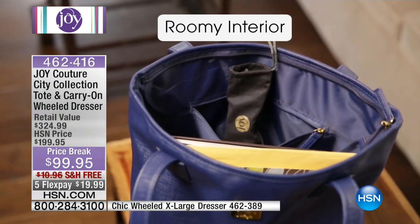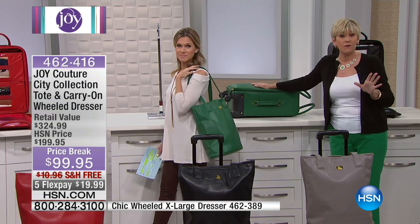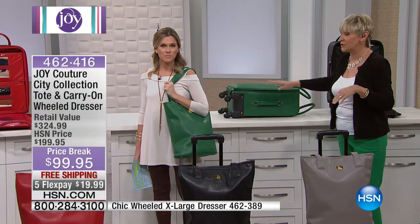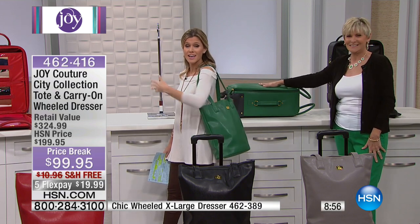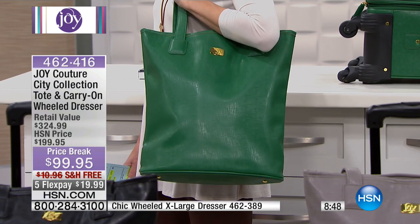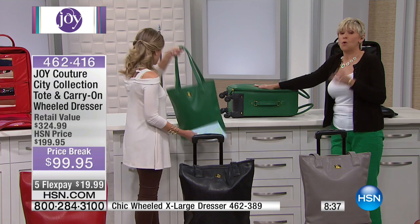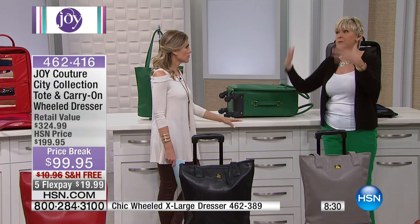The tote has a zippered compartment and pockets inside, and I love the flat handles with that 10-inch drop for ease of access. When you fly, you're only allowed to take two bags, so you can get all your extras in the beautiful tote. It's so fashionable you could use it as your everyday bag — it has gold feet on the bottom, nice structure, that beautiful high-end couture look, water-resistant and scratch-resistant. When you travel you're rushing around and not thinking about babying your luggage.